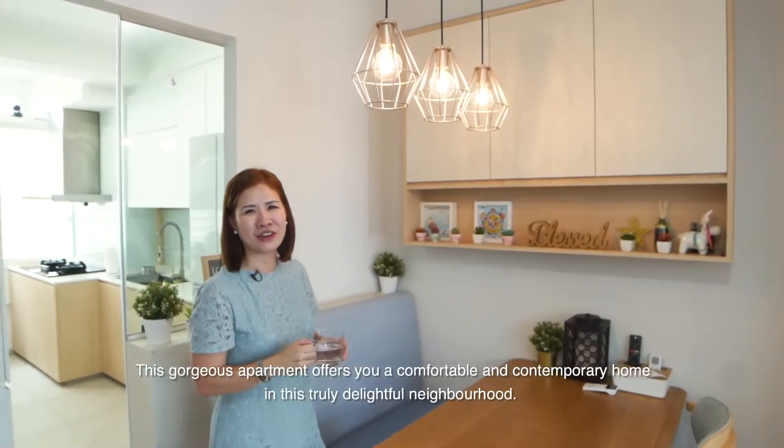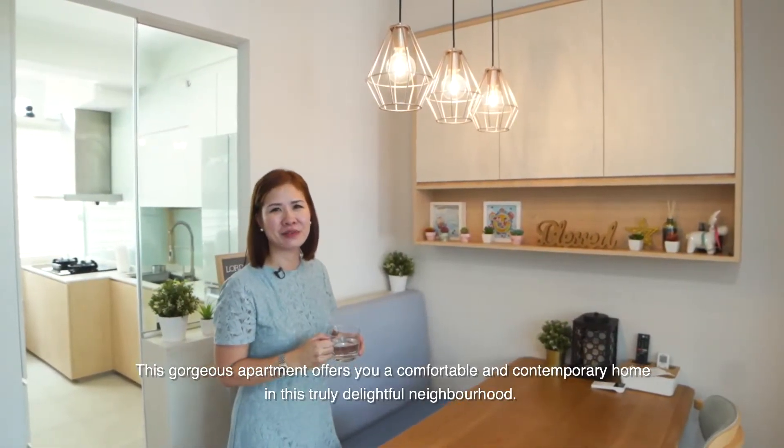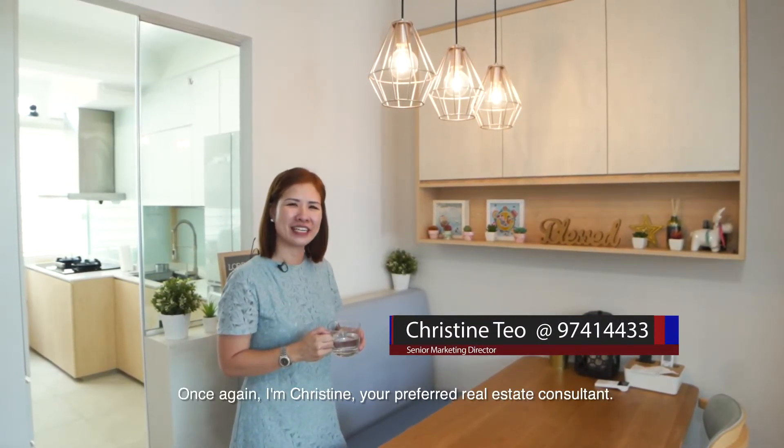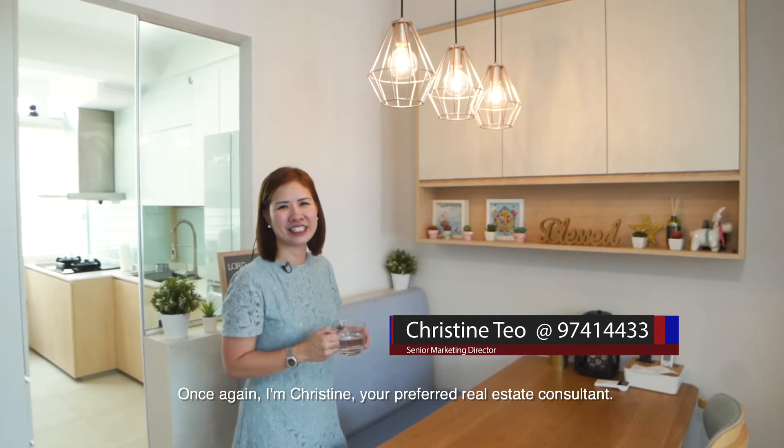This gorgeous apartment offers you a comfortable and contemporary home in this truly delightful neighbourhood. For a viewing, call me today. Once again, I'm Christine, your preferred real estate consultant. Thank you.